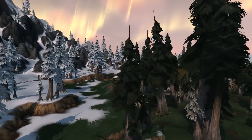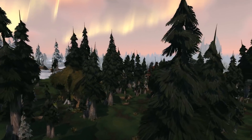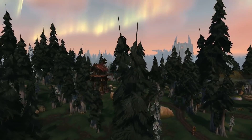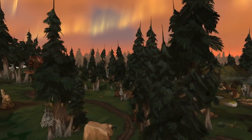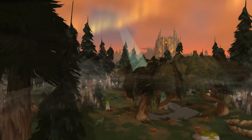One last thing before I wrap up — it was announced at Blizzcon that Tuesday, November 28th will be the opening of the new raid, Antorus the Burning Throne. That means this Tuesday you will have 3 raid resets left before the new raid comes out, so use them wisely and enjoy the rest of your time in Tomb of Sargeras.